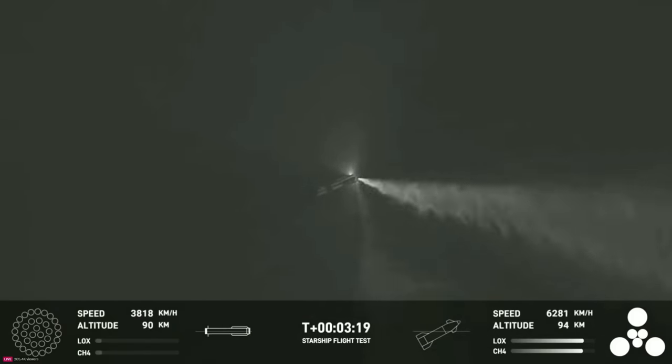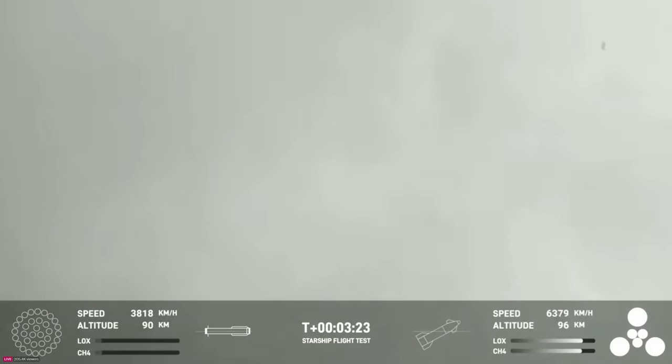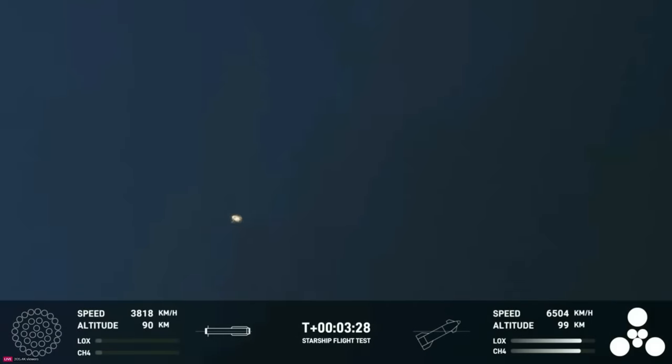Incredible views of our Super Heavy booster. And as you can see, the Super Heavy booster has just experienced a rapid unscheduled disassembly.